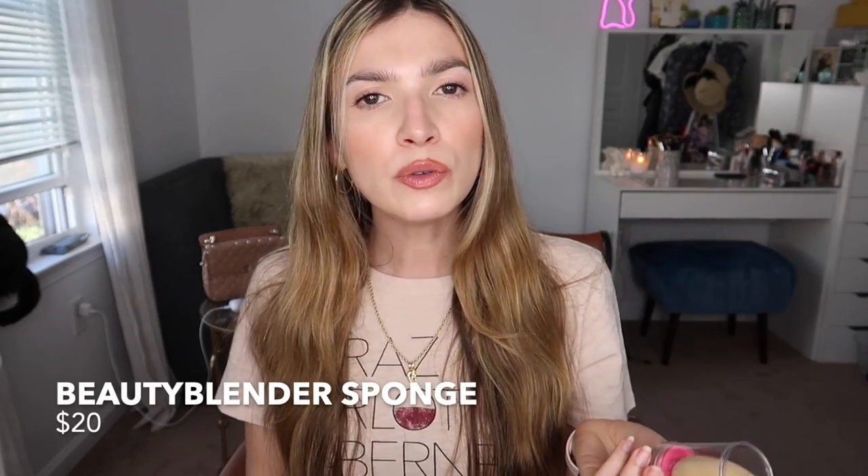Without further ado let's go ahead and hop into the better affordable versions of high-end products we all obsess over. Beloved Beauty Blender Sponge — this bad boy, one of them retails for $20. Have you guys ever thought of the fact that you spend $20 on an egg-shaped sponge?